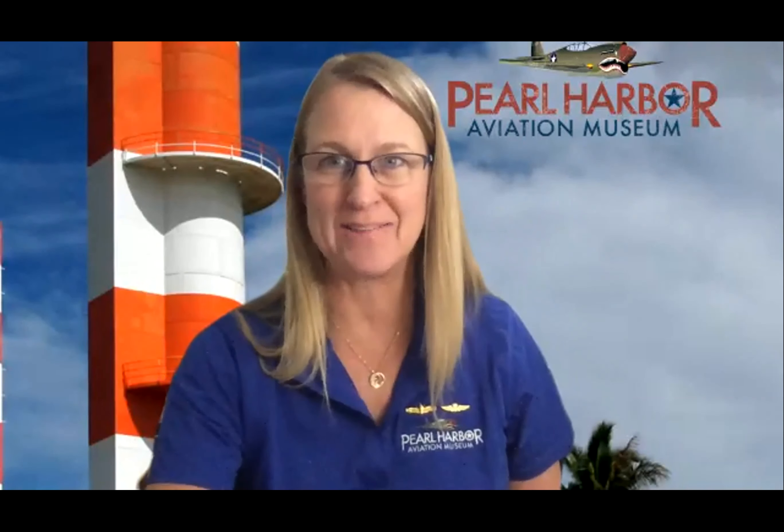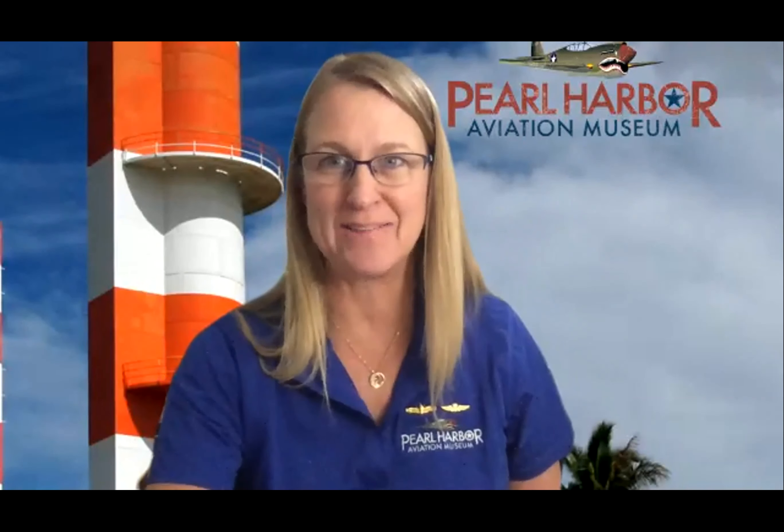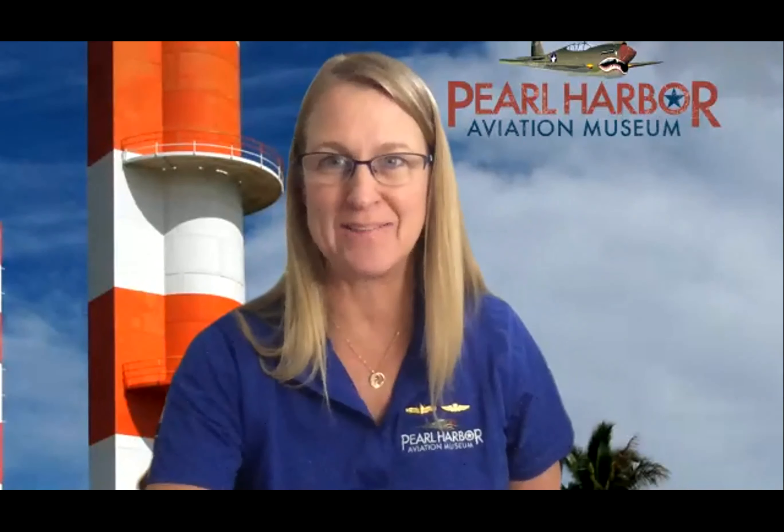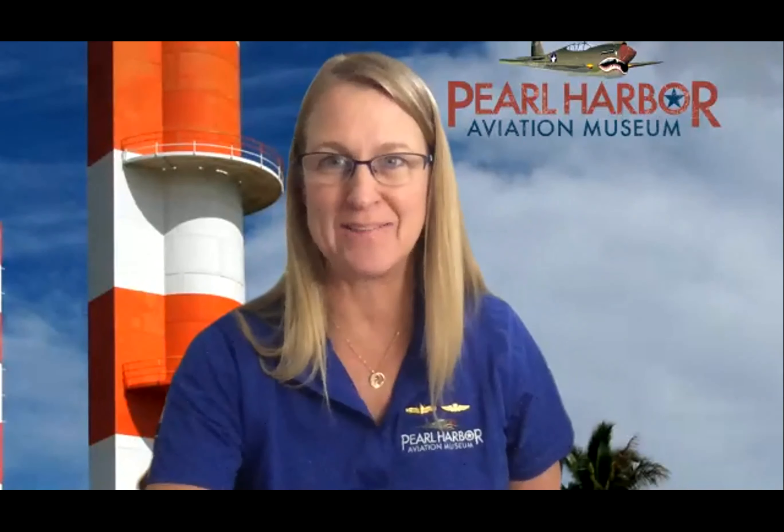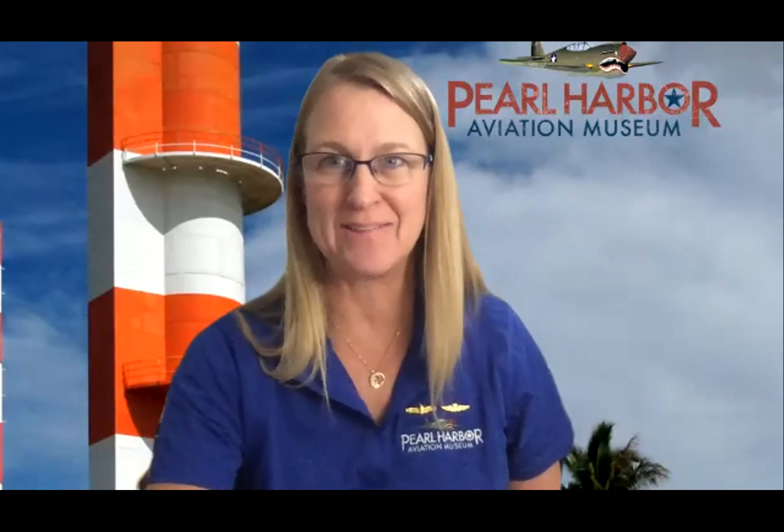Thank you, and thank you to Rod and Daniel for all the great work that you do — that partnership is very important and very special to us. Just to give you a little background: the final removal of the material where the memorial is currently built was completed by 1961 and then placed at Waipio Peninsula. It's interesting that Waipio Peninsula was actually a salvage area during World War II, so it made sense to move the material there.